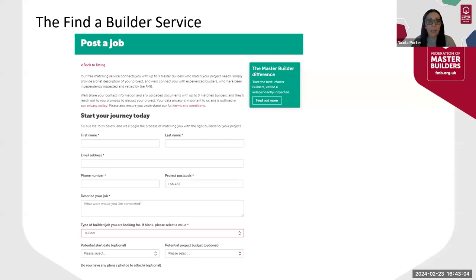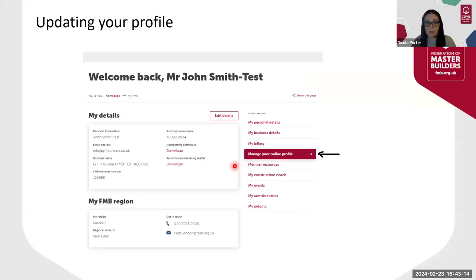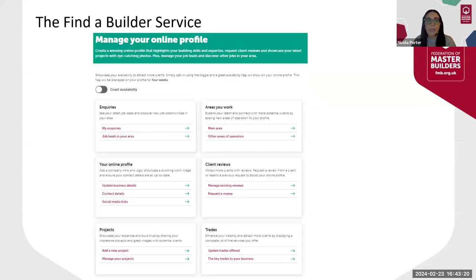Now I'd like to show you how you can update your profile to make the most of the opportunities available to you. Once you've logged into the members area, you'll need to click on Manage Your Online Profile. Here are the tools and all the different options to enhance your profile. If you are actively seeking work, you can update the toggle at the top to show that you've got great availability.